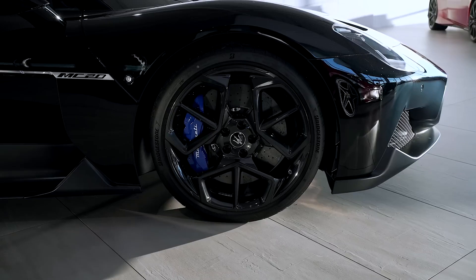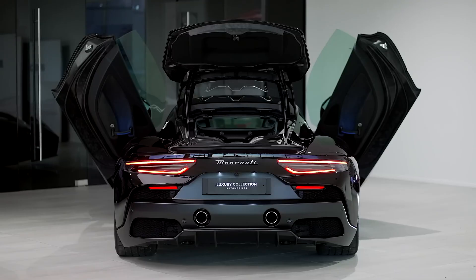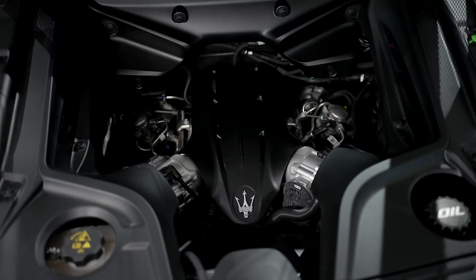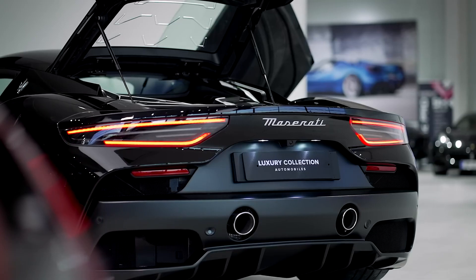The MC20 coupe and Cielo are both powered by a twin-turbocharged V6 engine that pumps out 621 horsepower, called the Nettuno. The engine utilizes a unique twin combustion system borrowed from Formula 1 race cars and is paired with an eight-speed automatic transmission. Its 207.6 horsepower per liter makes it more power-dense than any engine from other high-end supercar makers like Lamborghini, Ferrari, McLaren, or Porsche.